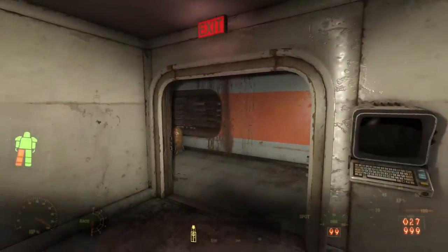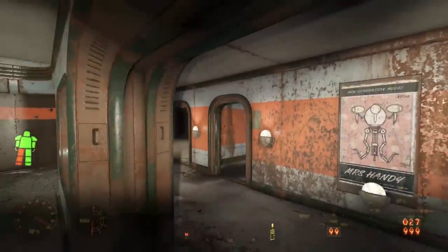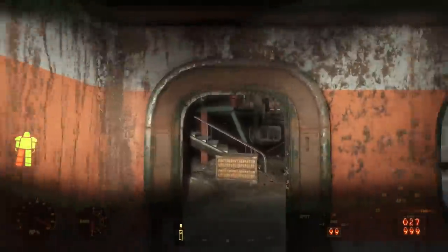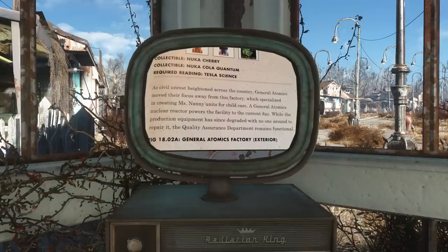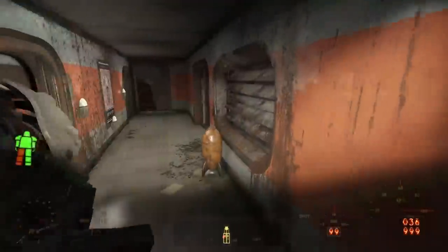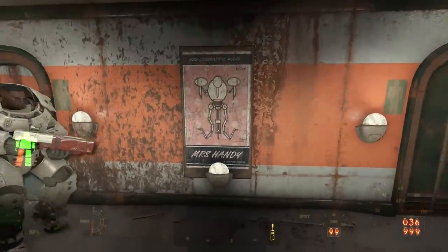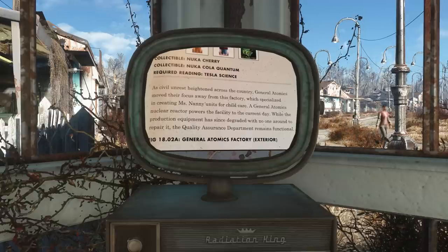The experiment is to test the Mrs. Handy robots to see how well they can care for a human child — things like giving it a bottle, punishing the child. The official Fallout 4 strategy guide confirms this: even though General Atomics abandoned this factory as civil unrest heightened across the country, when active it specialized in Mrs. Nanny robots. It's interesting to note that the posters spell the model 'Mrs. Handy' while the Fallout guide spells it 'Ms. Handy,' so either usage could be correct.